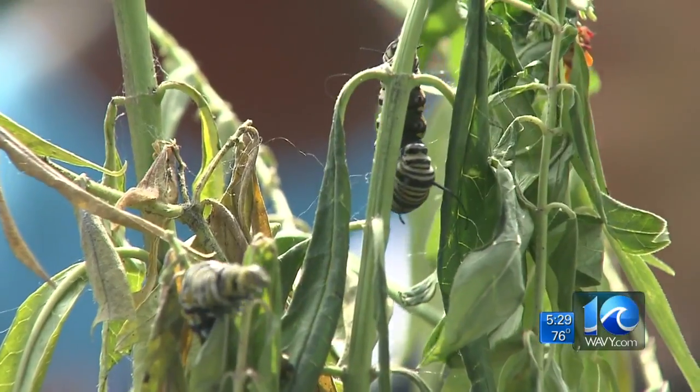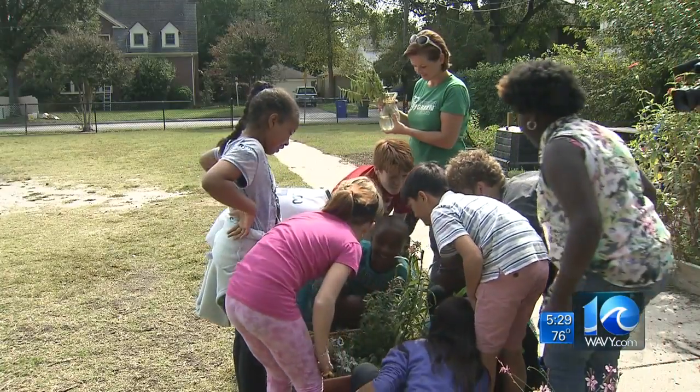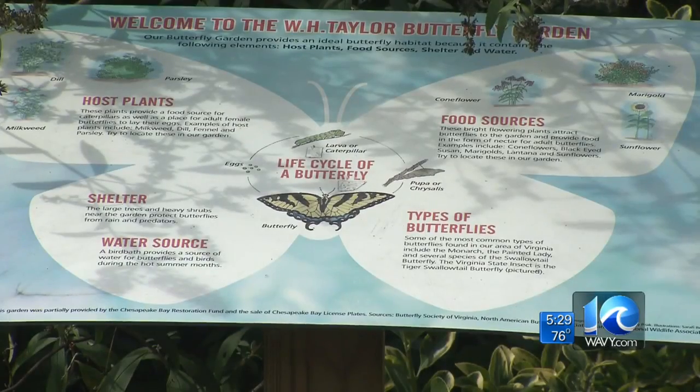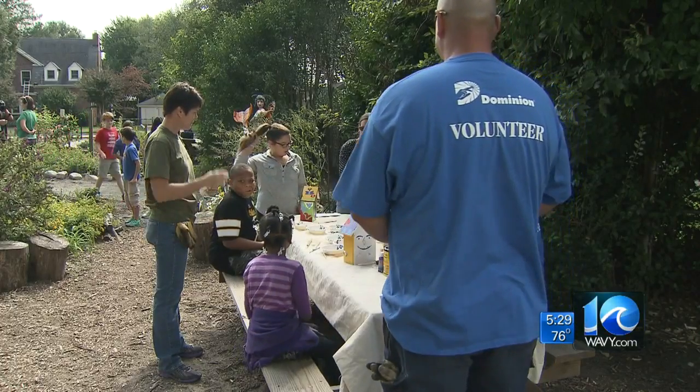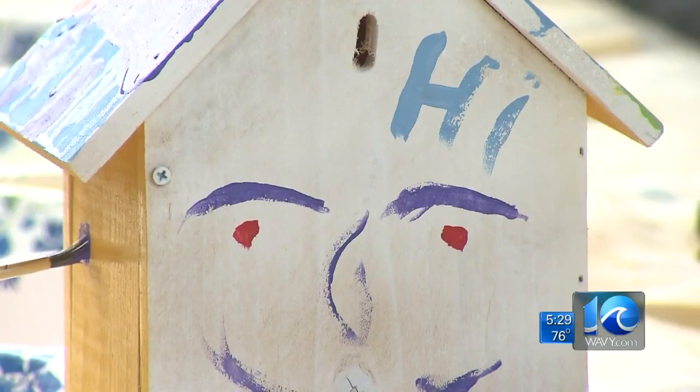This is one of 18 projects Dominion Virginia Power is paying for. Scientists say this year's migration to Mexico is one of the smallest ever recorded. They say climate change and a reduction of milkweed plants is to blame. Milkweed is the only plant where monarch butterflies lay their eggs.